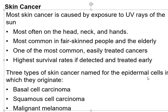We're going to end this chapter talking about skin cancer and then burns. Three types of skin cancer are basal cell carcinoma, squamous cell carcinoma, and malignant melanoma. You should know these terms.